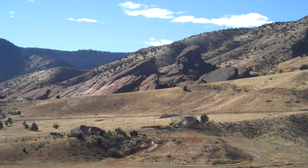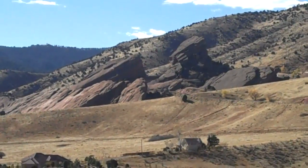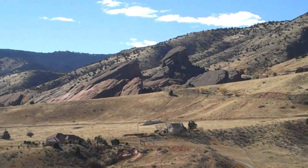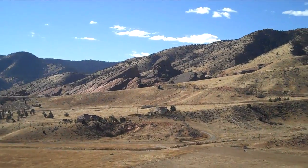I'm sure a lot of you recognize that, especially if you're a concert-goer. That's Red Rocks Amphitheater, just on the other side of this valley between the Hogback and the Foothills.